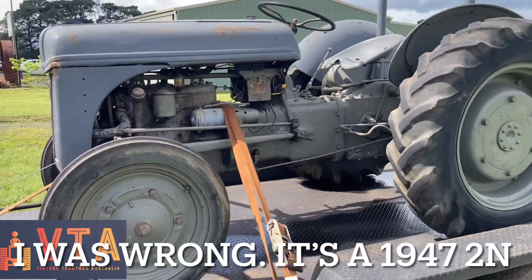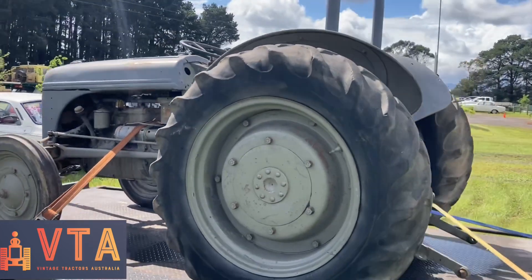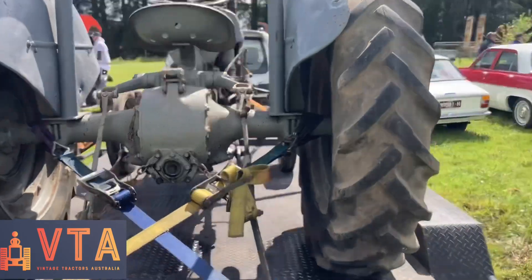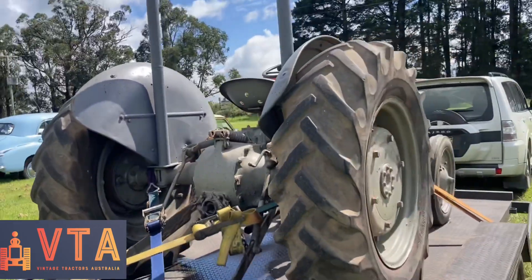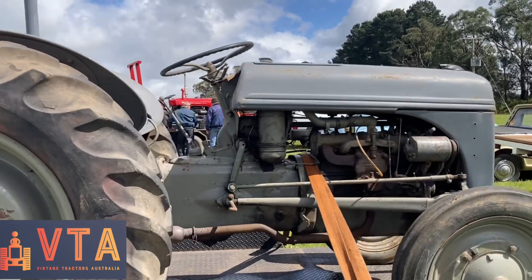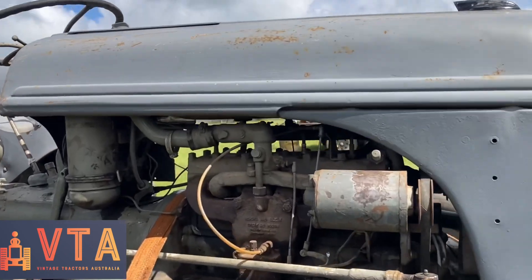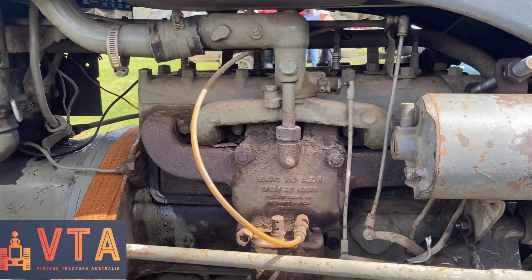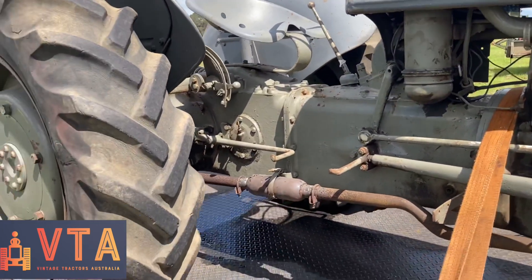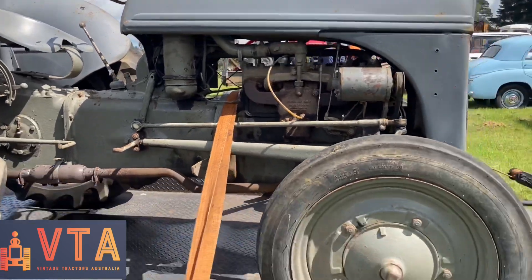Here we have a little Ford 9N. I had a quick glance at the serial number and I believe it's a '42 model, which would be the last of the 9Ns. Really interesting little tractors, obviously heavily influenced by Harry Ferguson, but made by Ford. This was pre the grey Fergie TE20 series of tractors. It's got a little side valve Ford engine - probably about half a flat-head Ford V8. Little underslung exhaust. Needs a little bit of work, but it's a really nice little tractor. I wouldn't mind adding this to our collection one day.